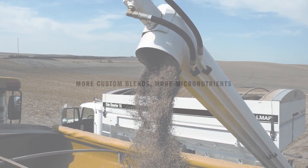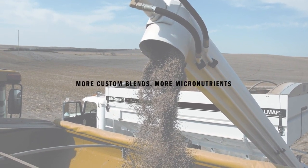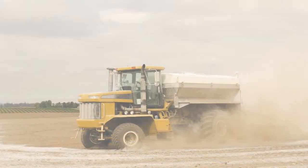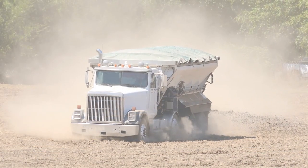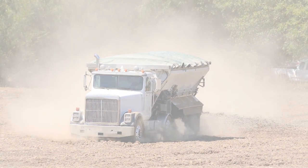Precision Agriculture has brought with it a demand for more custom fertilizer blends with more micronutrients. And it's difficult to keep pace with this demand using standard fertilizer equipment, especially during tight planting windows.